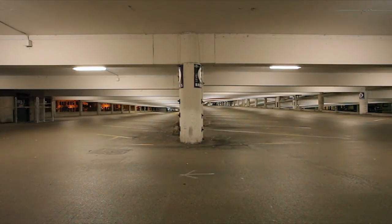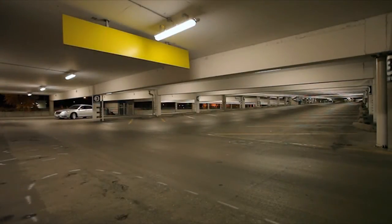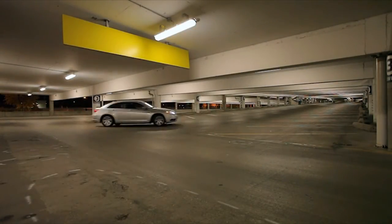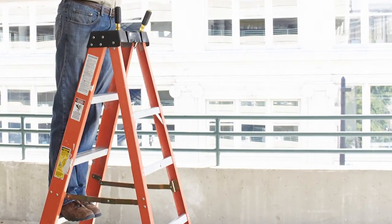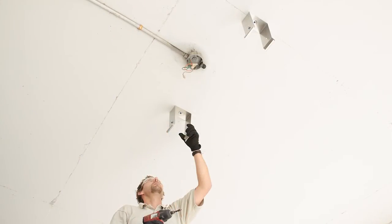When the area is empty, the sensor dims the fixture to 40% of its brightness. When an occupant or a vehicle comes near, it immediately comes up to full brightness. Current Electric and P2 also added daylight sensors to fixtures mounted around the edge of the garage.